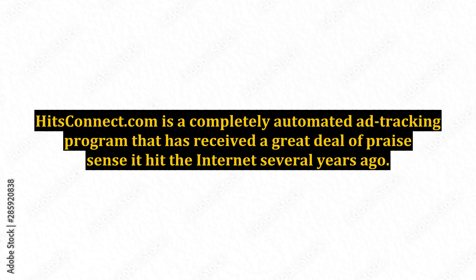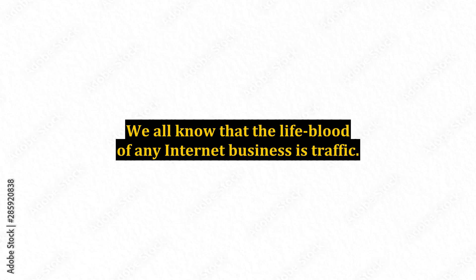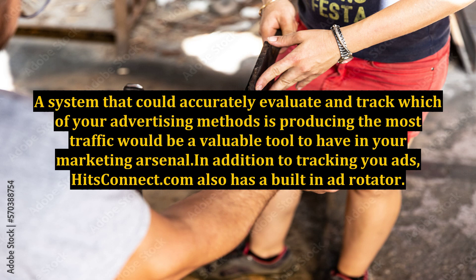HitsConnect.com is a completely automated ad tracking program that has received a great deal of praise since it hit the internet several years ago. We all know that the lifeblood of any internet business is traffic. A system that could accurately evaluate and track which of your advertising methods is producing the most traffic would be a valuable tool to have in your marketing arsenal.